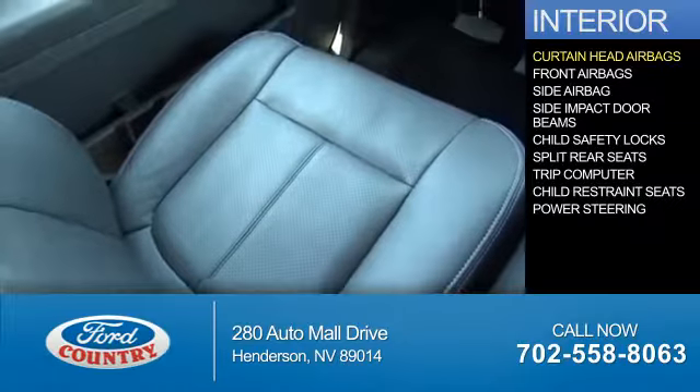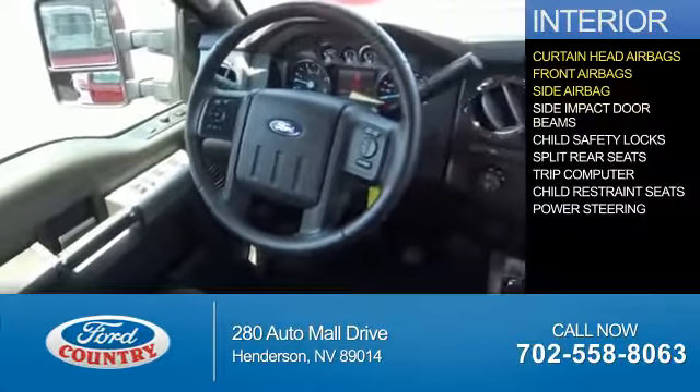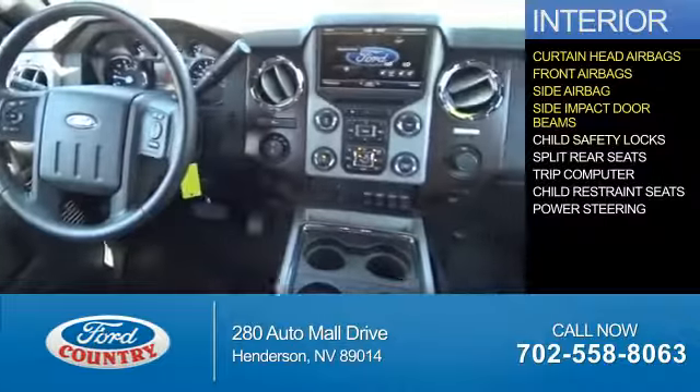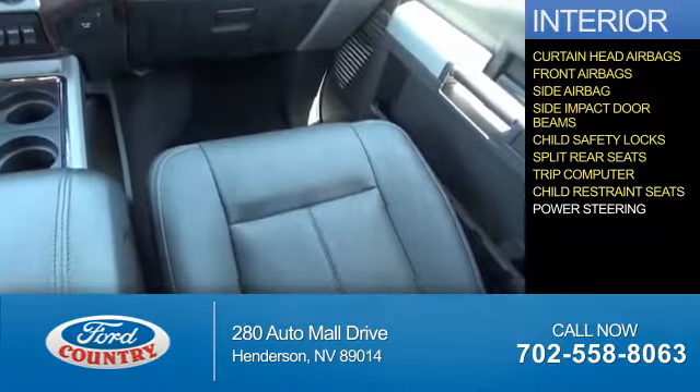Inside you'll find curtain head airbags, front airbags, side airbags, side impact door beams, child safety locks, split rear seats, a trip computer, and child restraint seats.